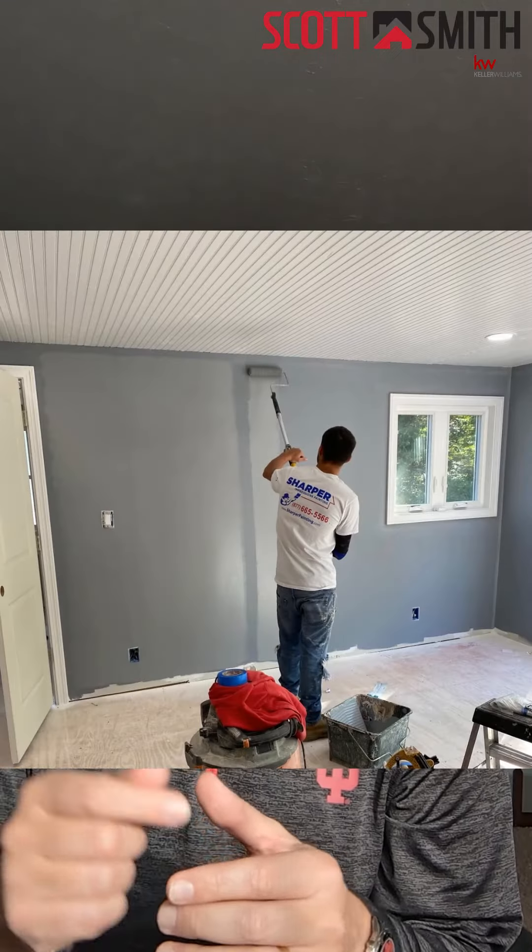Whether it's white, whether it's agreeable gray, whether it's grayish — something neutral is the way to go. That green bathroom that you painted because your kids thought it was cool — it was cool when your kids were living here, but now you need to sell that house and that green bathroom is not going to appeal to everybody. Go with something neutral, make the house look clean and fresh, get it sold.